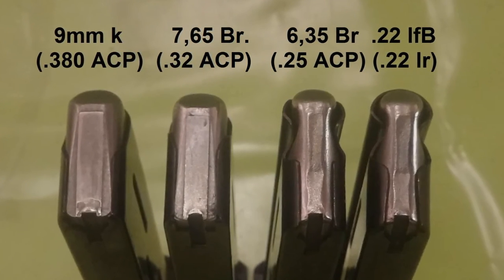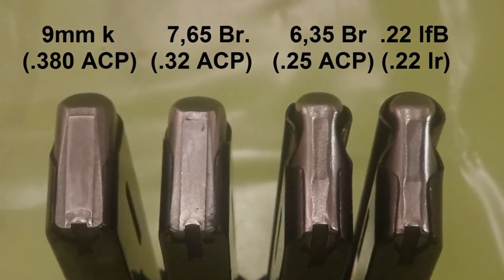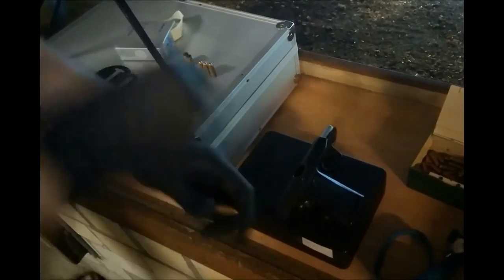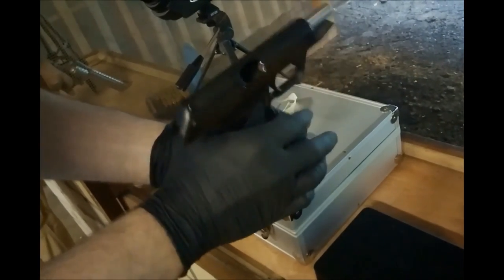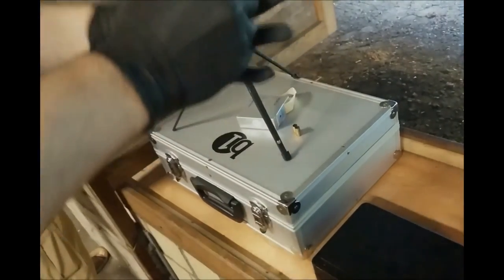Let's pack our bags and go to the range and make some shots in .32 ACP and .380.